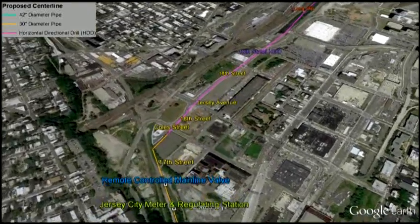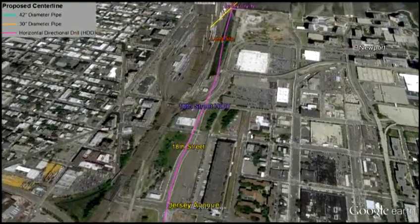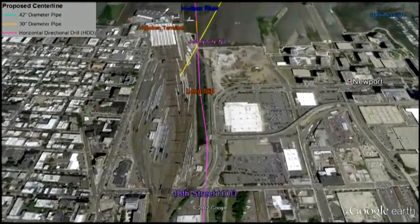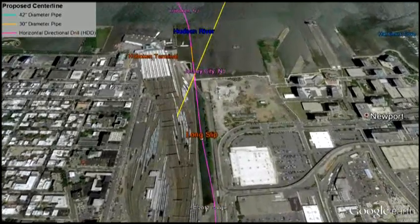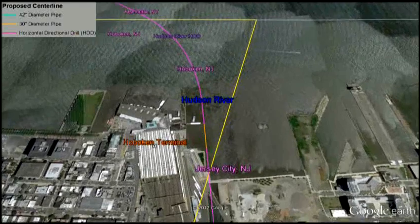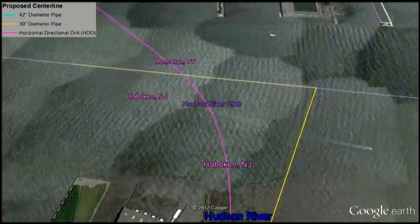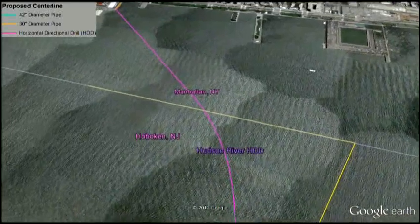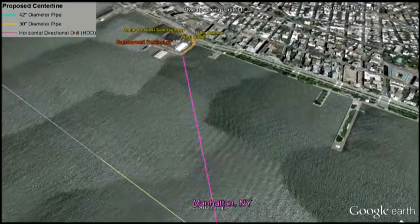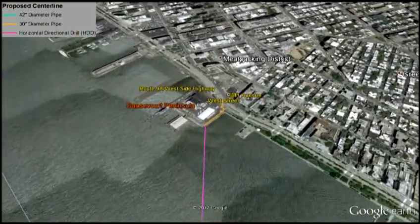From here, Spectra Energy will perform another HDD beneath 18th Street and the Longslip Canal to minimize impacts to the surface. After the HDD terminates in the waters adjacent to Hoboken Terminal, there is a short section of water lay before the final horizontal directional drill beneath the Hudson River. Once the pipeline makes landfall on the Gansevoort Peninsula in Manhattan, it crosses beneath West Street for its interconnection with the local power and gas distribution company, Con Ed.